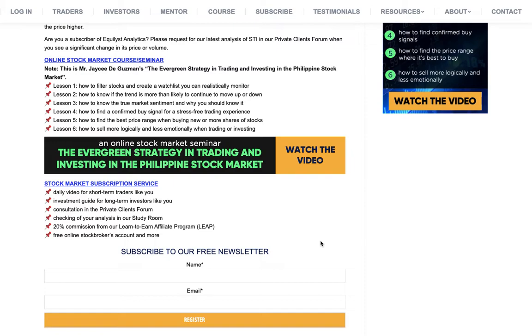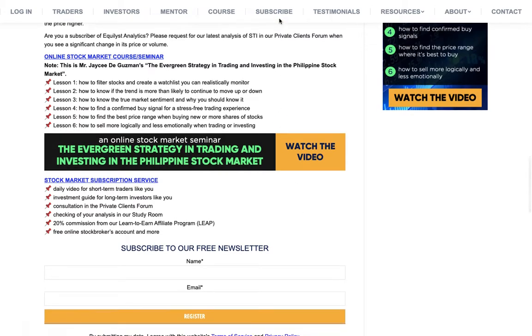That's number five. I'm sure you'd be proud to share an article with your photo and biography on it. And last but not least, when you subscribe, you will get a free account from First Metro Securities — a free online stockbroker account — plus two months of free access to First Metro Sec Pro, the most advanced online stock trading platform in the Philippines. To subscribe or learn more, visit equilis.com/subscribe or simply visit equilis.com and click on the subscribe page.